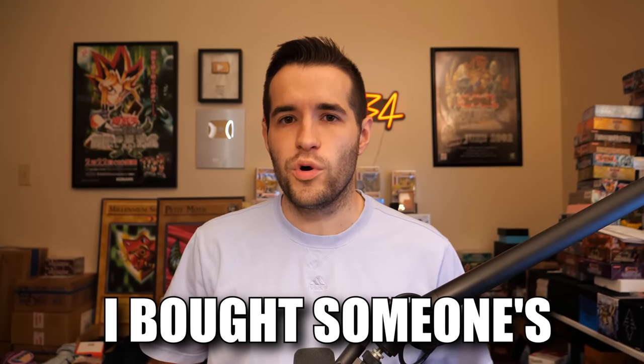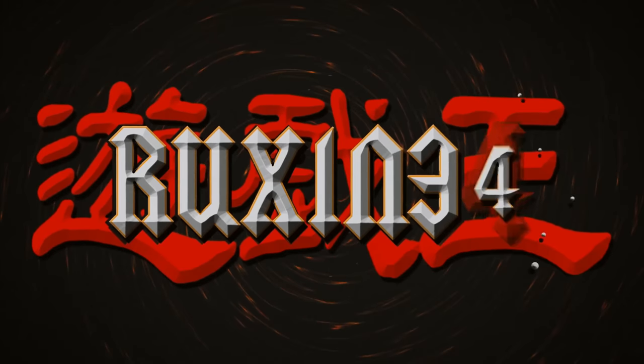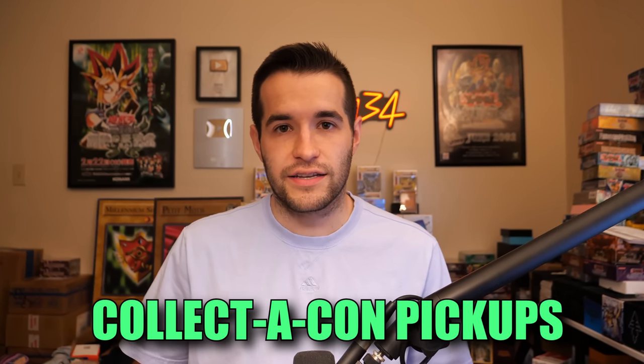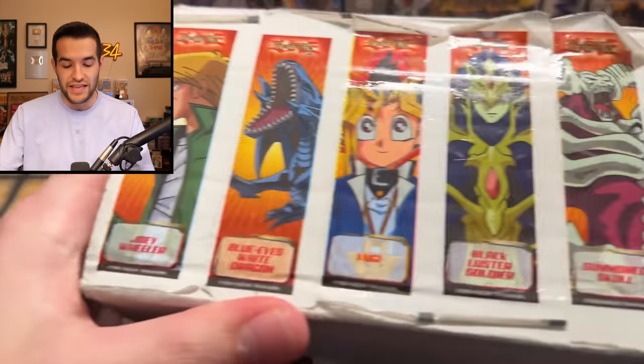In today's video, I bought someone's childhood Yu-Gi-Oh! collection. What's up guys, we are back and this is a Collecticon pickup video. If you guys saw all my other pickups, I did pick up this Yu-Gi-Oh! collection from someone's childhood.